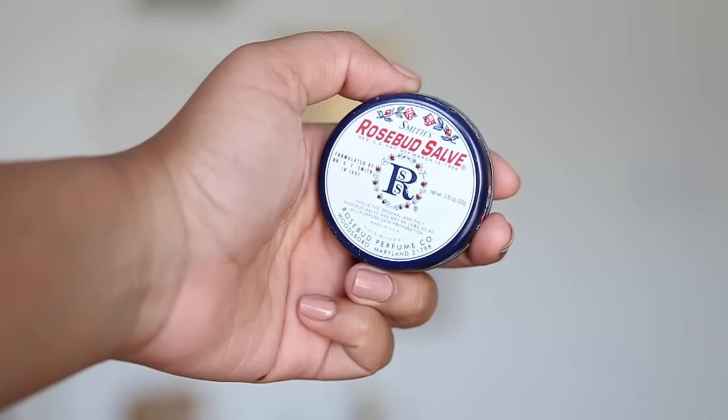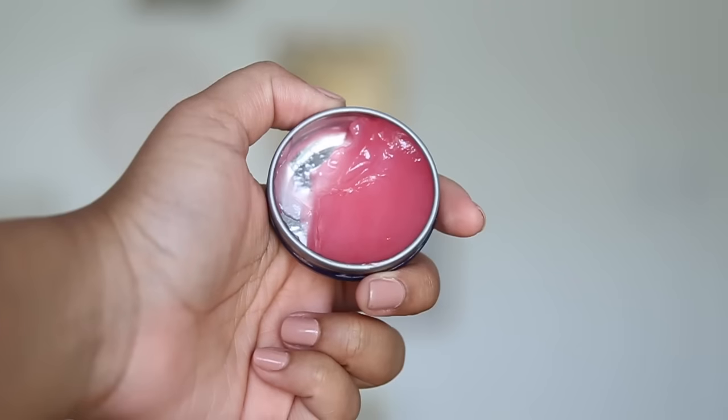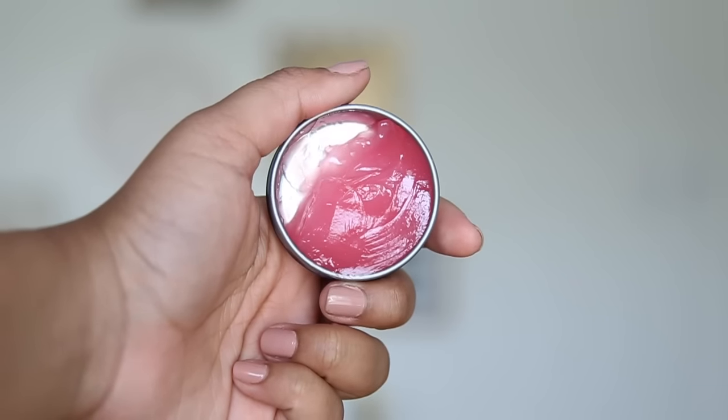Speaking of lip products, I have this one from Anthropologie — it's the Rosebud Salve. One quick complaint: this packaging is so annoying. Sometimes the product gets on the side, so it's really hard to open because it doesn't have a screw-off top — you just have to pop it off. I struggle with this thing on a daily basis. But the product inside is really awesome. I usually put this on after I exfoliate my lips, and then put on my lip product of the day. I feel like this keeps my lips moisturized for so long, and I'm that girl that puts on chapstick every 10 minutes, so this is a lifesaver for me.